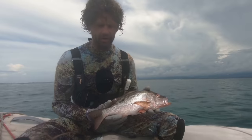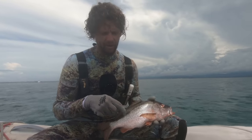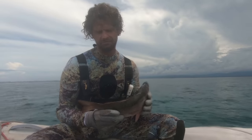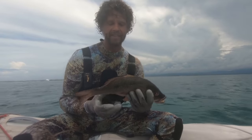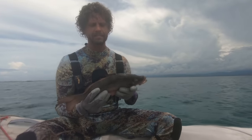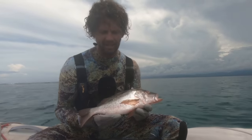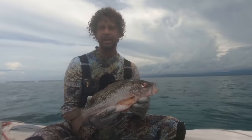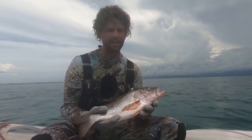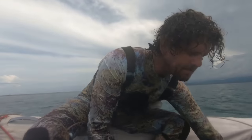Because my GoPro 7 died, the sound quality is really poor, so I'll paraphrase and do voiceovers. This is a mahogany snapper — slight reddish tinge with a spot near the tail. This is the largest one I've ever seen; usually they are half the size. The flesh is quite soft, which leads me to believe they would be great for smoking.